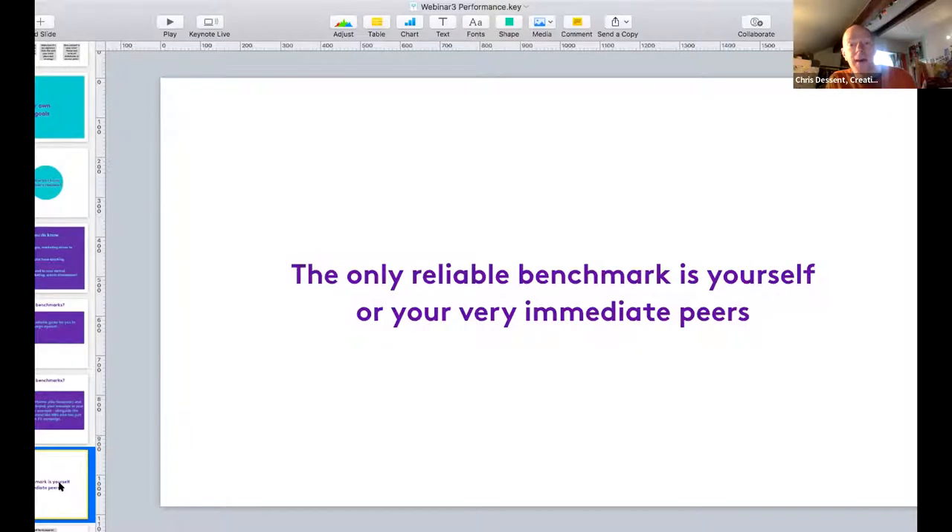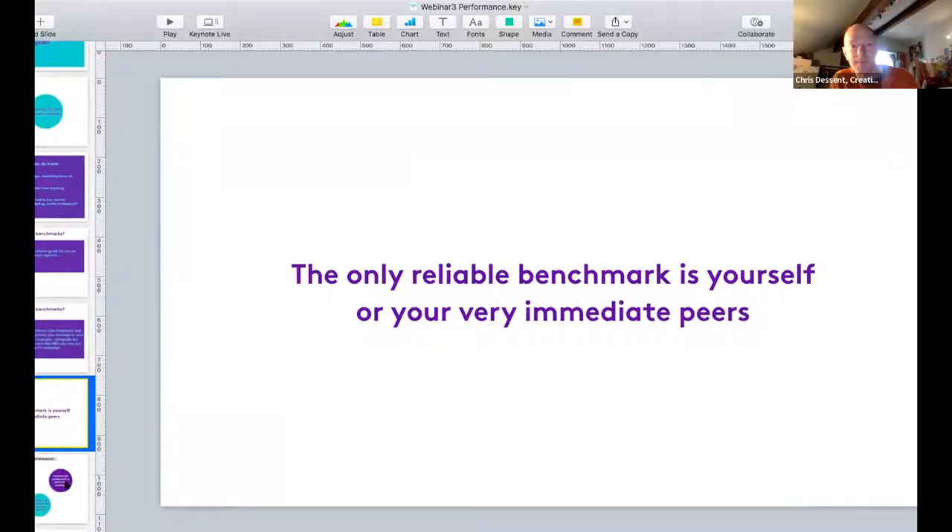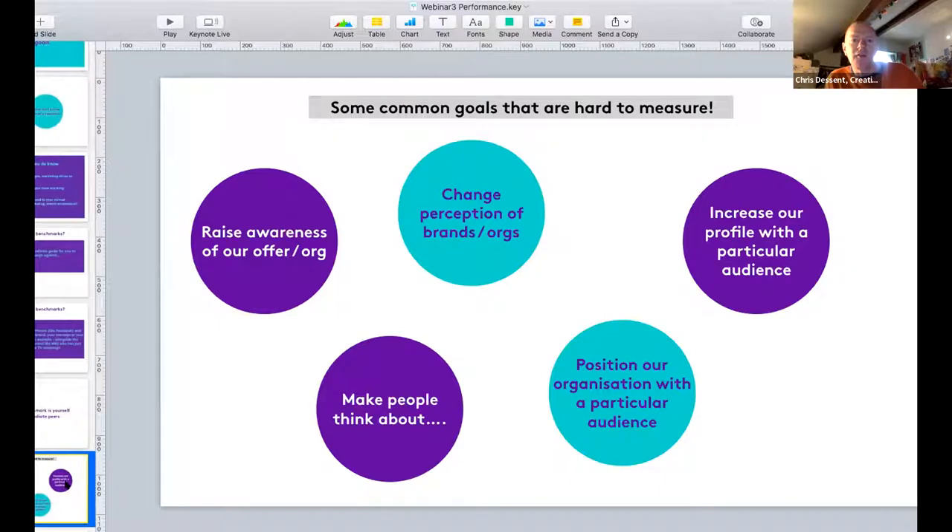The only reliable benchmark is yourself and your immediate peers. The best thing to do is look at what you have done as an organisation and set your benchmark based on that, or from very immediate peers. For example, you might be compared to Marks and Spencer's performance on social media - but they may have just launched a £100 million TV campaign that heavily influences their social media performance. Average industry benchmarks for campaign performance aren't always useful.